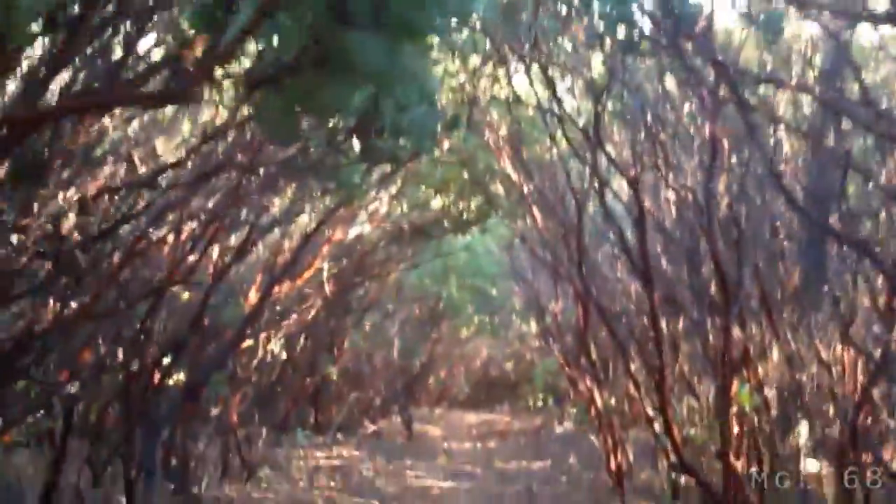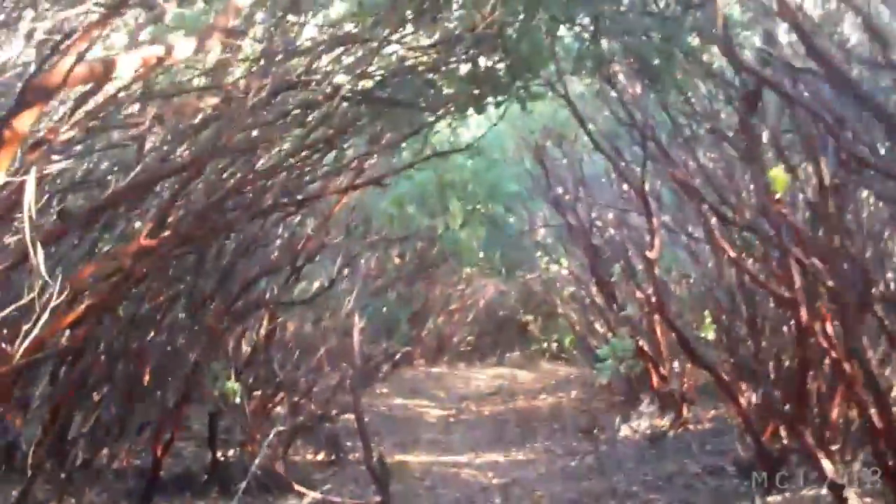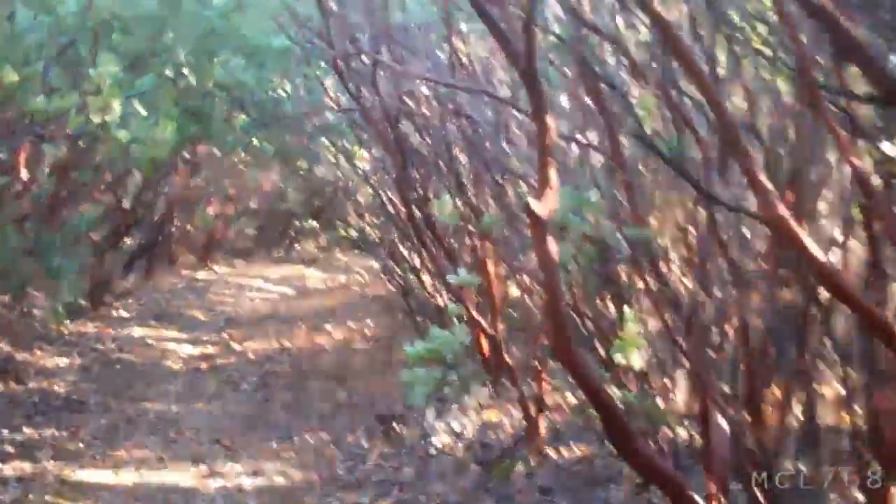Right now I'm going for one called Manzanita Tunnel, and I think I know why it's called that — just keep watching. Look at this. This is a pretty cool place. Look ahead of me — it's just a tunnel of Manzanita. Very cool.